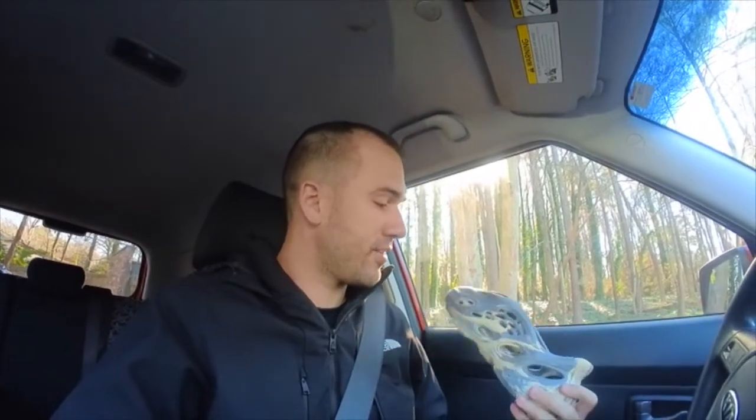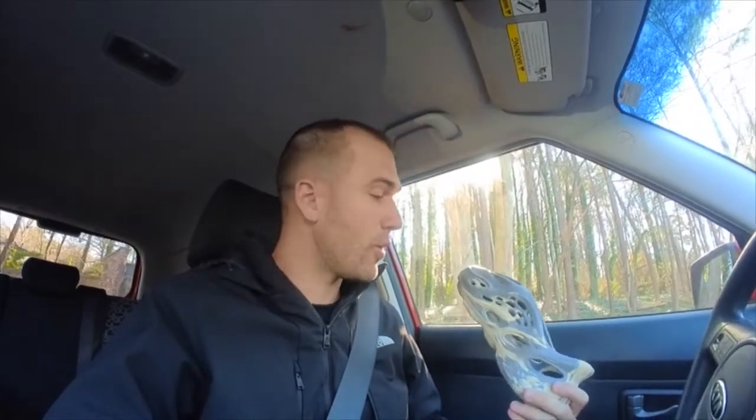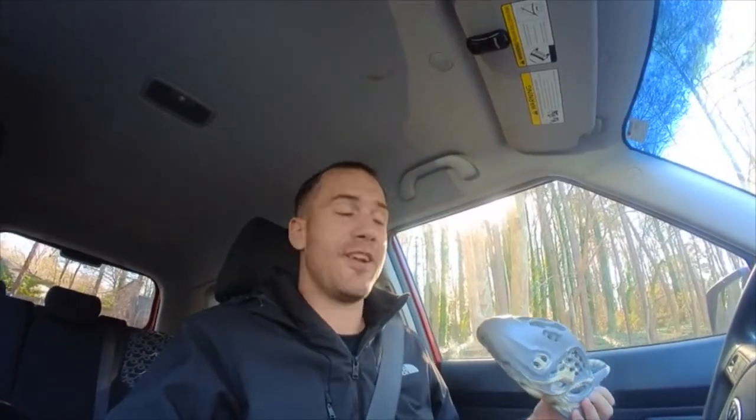My heart is racing a little bit because, as you saw, we found these Yeezy foam runners today at the Goodwill. I wanted to sit on my phone and look up some authenticity details before getting on camera and saying I found real Yeezys, only for them to be fake.